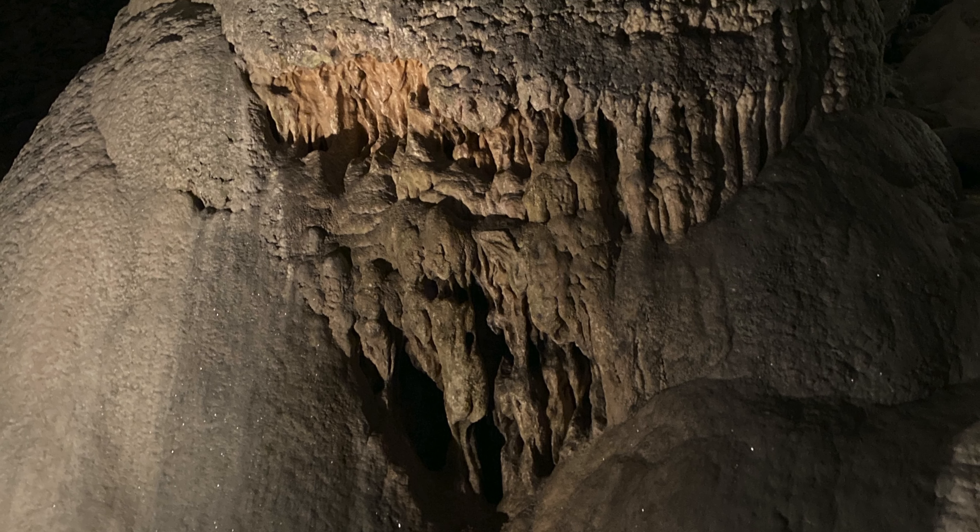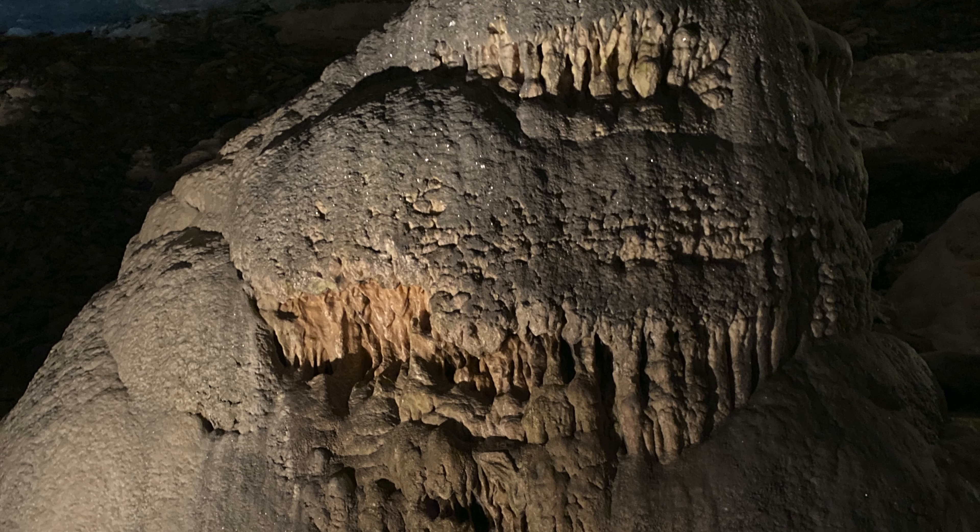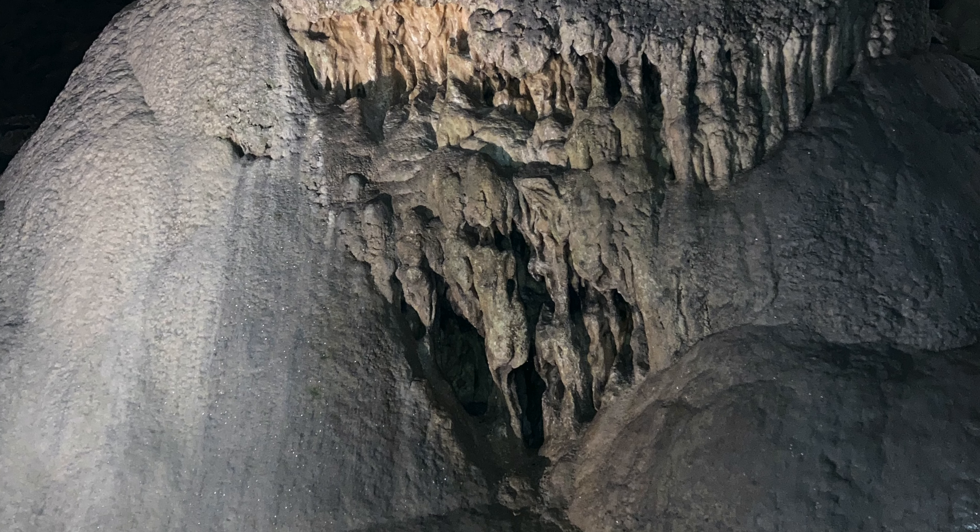There's a light show that goes on in there as well, so if you have any trouble standing for a length of time in the dark, there are a few seats you can sit on. And the formations are just magnificent and amazing.